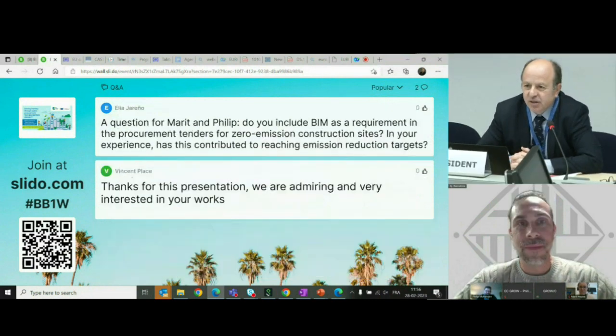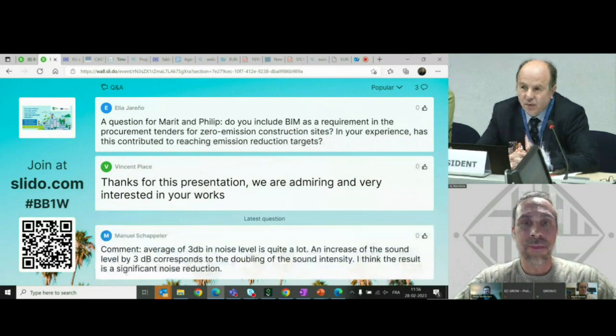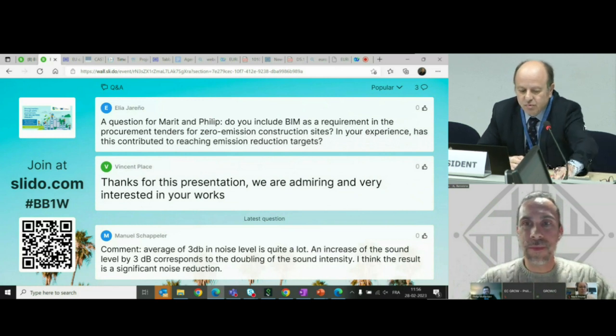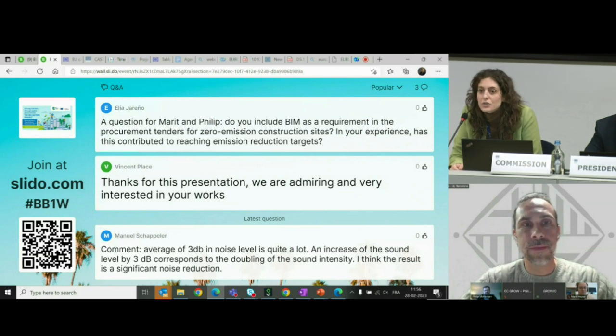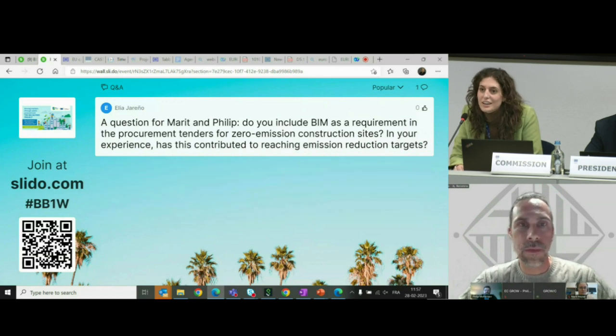Maybe I can just read a comment relating to noise — it's a very important aspect in the sense that even a three decibel reduction is still considered a quite significant reduction in terms of noise. I would like to thank Vincent for thanking the speakers for their presentation. There is still an interesting question: do you include BIM — building information modeling — as a requirement in the procurement tenders for zero emission construction sites? In your experience, has this contributed to reaching emission reduction targets? And if you don't already use it, do you plan on including it in the future?